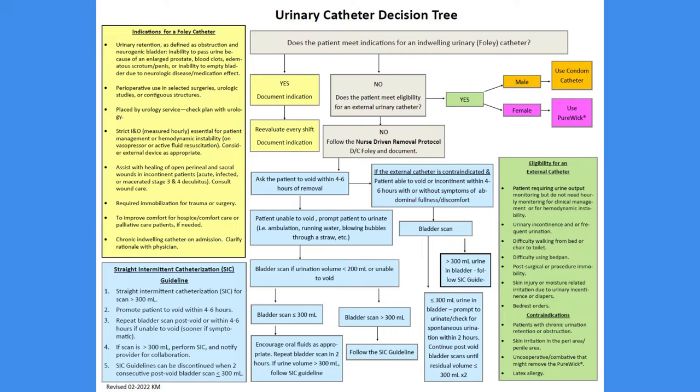Anytime a catheter is ordered on a patient, the provider should reference this document. If a patient has a catheter in place every shift, the nurse should be referring to the tree to ensure the patient still meets indications for use of that catheter. If they don't, follow the decision tree as it will guide the continued care and urinary management of this patient.